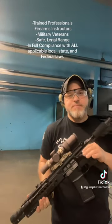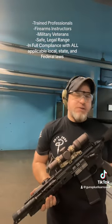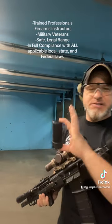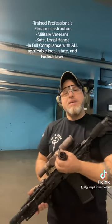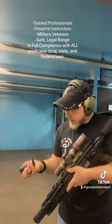Several companies make blast forward or blast mitigation devices. What they do is they don't necessarily suppress the firearm — what they do is send that initial blast a couple feet forward of you. You're still going to have a pretty pronounced flash, but it does have an effect on it.